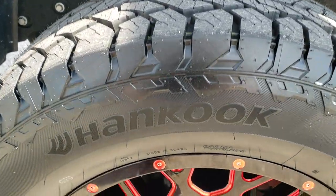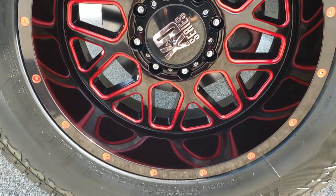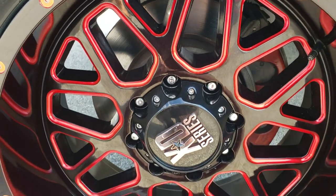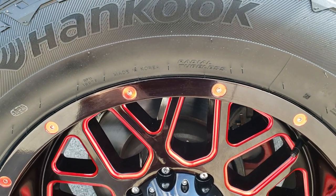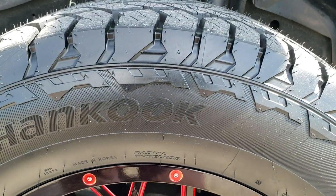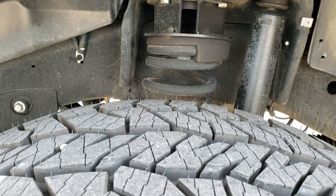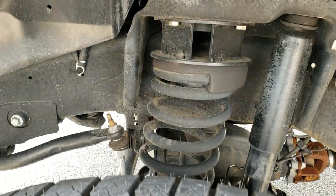This one comes with probably one of the best looking sets of rims I've ever seen — XD series 20 inch painted and anodized rims. It has brand new Dyna Pro 35 by 12 and a half R20 LT tires and they still have all the tread left with the little wear knobs on them. We put those on during our safety inspection.